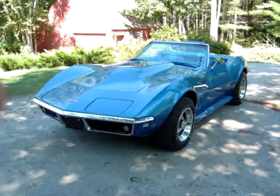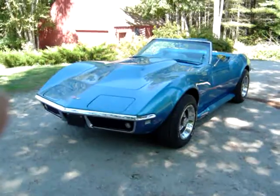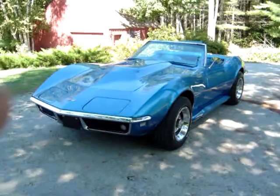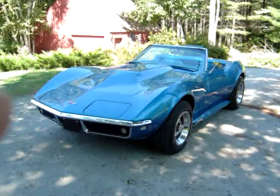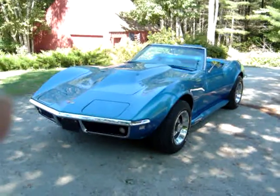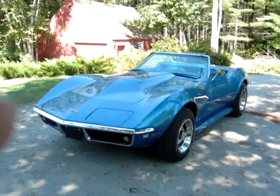This is a 1968 Corvette Convertible, 4-speed, 350. It has a 1972 LT-1 350 engine — it's not a matching engine. The paint is gorgeous, the interior is very good, and it runs great.